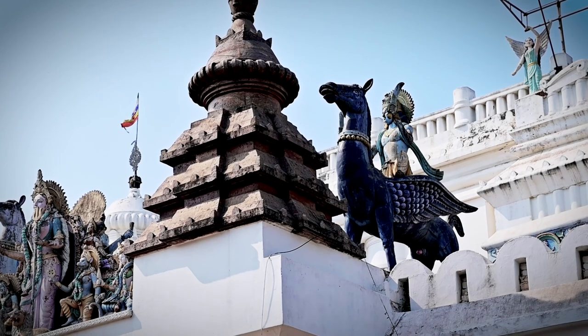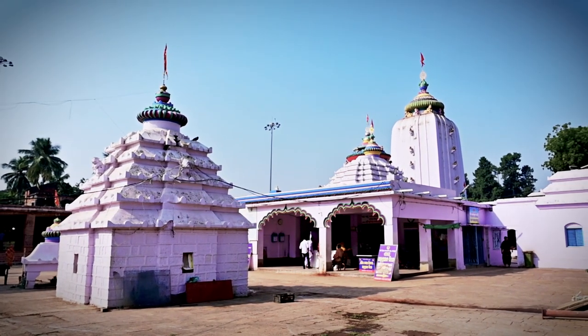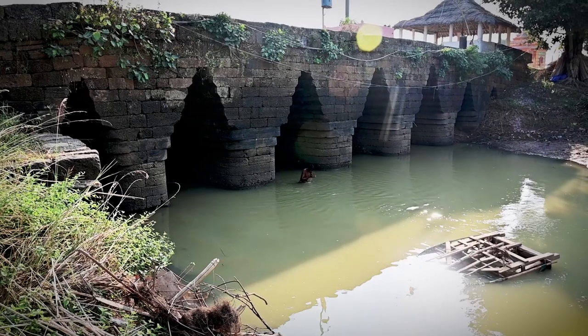It connected Sri Kshetra, the land of Lord Jagannath, and Biraja Kshetra, the land of Goddess Biraja — two of the most important deities in the region.